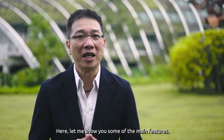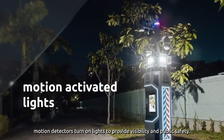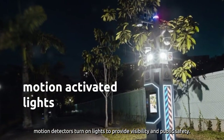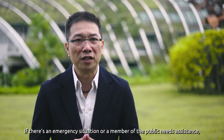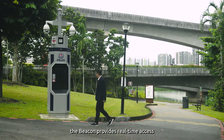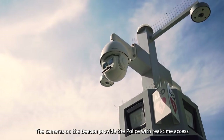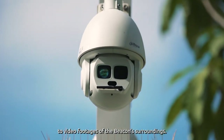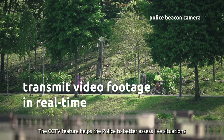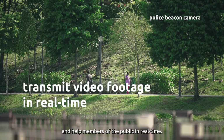Let me show you some of the main features. When someone approaches the police beacon, motion detectors turn on lights to provide visibility and public safety. If there is an emergency situation or a member of the public needs assistance, the beacon provides real-time access to the police through the communications button. The cameras on the beacon provide the police with real-time access to video footage of the beacon's surroundings.